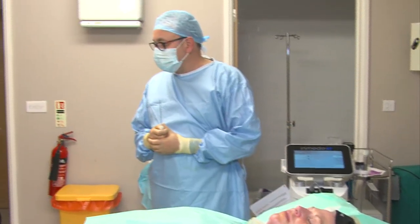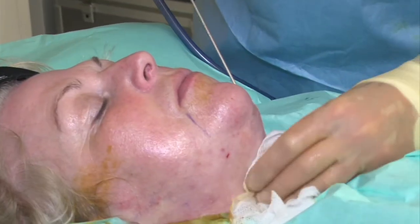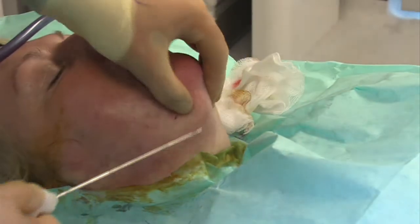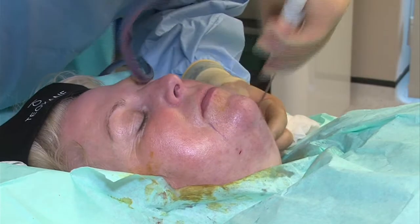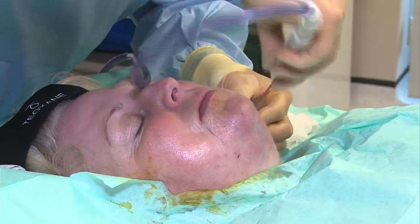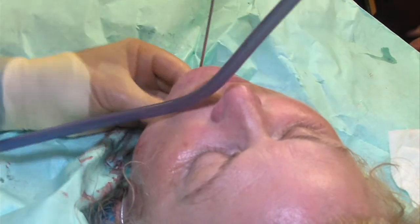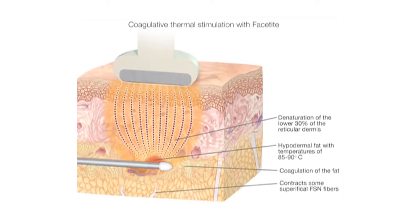Patients that are less suitable for FaceTite and NeckTite are the ones that perhaps have very thin skin and a lack of volume completely in the lower face and jawline — they're best treated by other means, perhaps with sutures, fillers, and bio remodelling. But certainly if you've got a heavier face, more moderate degrees of laxity, fat underneath the jawline and in the neck, these are ideal patients. It certainly offers a real alternative to patients who don't want to undergo surgery, which needs to be done under a general anaesthetic in most cases and carries a much higher risk of complications than this minimally invasive procedure.